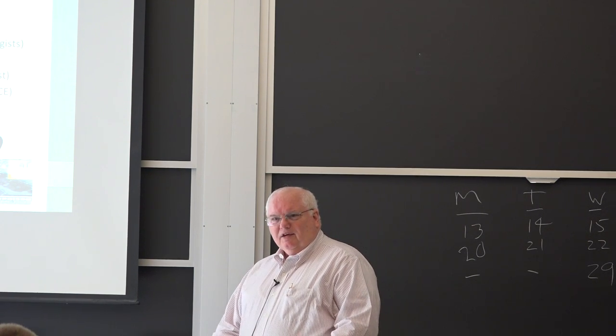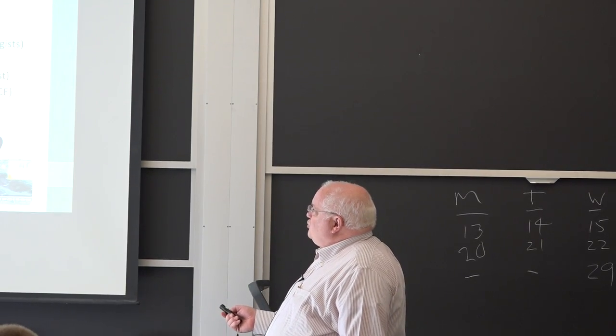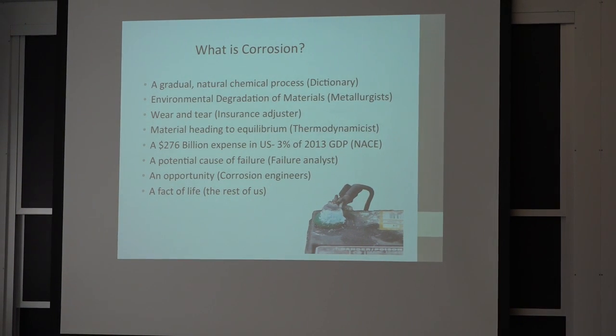They changed the name to get more money for it. An insurance adjuster will call it wear and tear, and that's excluded under the contract — no one's insuring you against something wearing out.